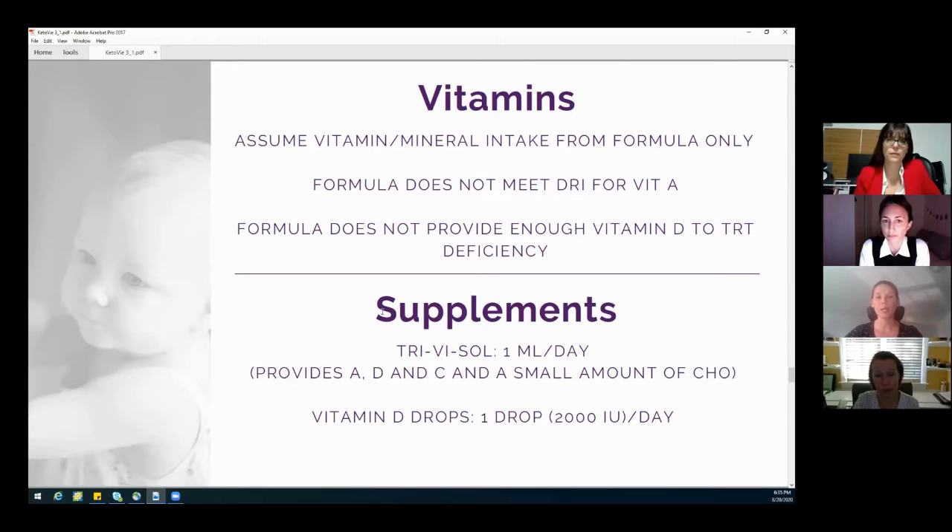Now when I do breastfeeding babies on formula, I only look at the vitamins and minerals from the formula. Breast milk has lots of vitamins and minerals in it, but because it's so variable, I don't actually include that in my vitamin assessment.